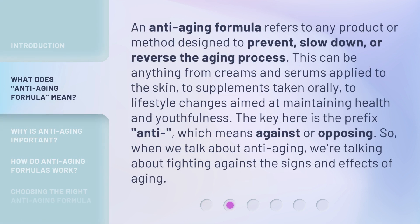An anti-aging formula refers to any product or method designed to prevent, slow down, or reverse the aging process. This can be anything from creams and serums applied to the skin, to supplements taken orally, to lifestyle changes aimed at maintaining health and youthfulness. The key here is the prefix 'anti,' which means against or opposing. So, when we talk about anti-aging, we're talking about fighting against the signs and effects of aging.